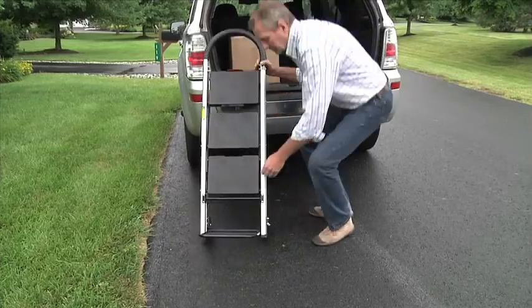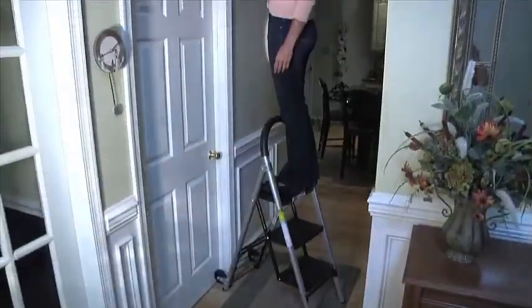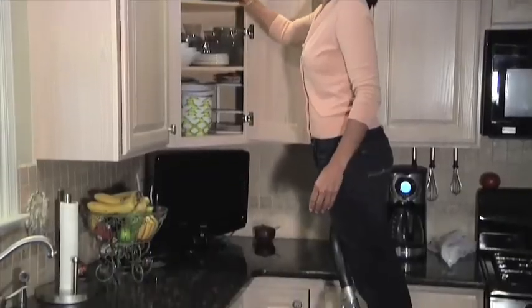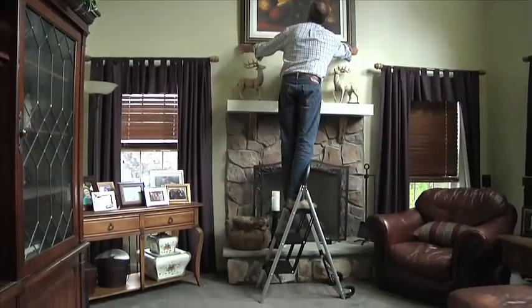To store it, simply pull it open, lift the rack and close. You'll find yourself using your Ladder Cart for so many different jobs, inside and out. Easy to assemble and even easier to use, you'll wonder what you ever did without it.